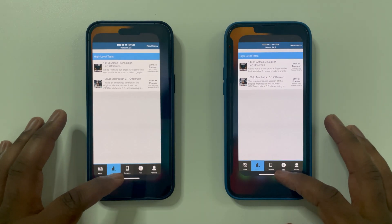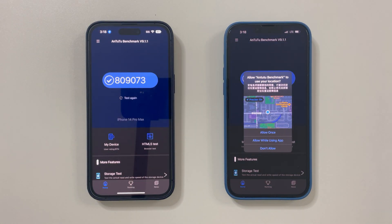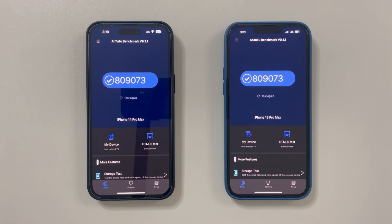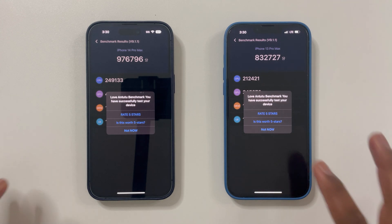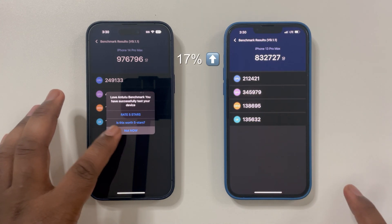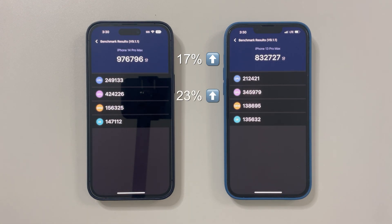For this last test we will end with the AnTuTu benchmark, which shows an overall score combining both CPU and GPU performance. This is a great test for getting a generalized idea of how a device performs across multiple categories. With this test we are seeing an overall 17% increase in the AnTuTu performance score, and looking at the GPU specifically we can see roughly a 23% performance increase. Overall, the AnTuTu benchmark is showing great gains for the A16 Bionic chip housed in the iPhone 14 Pro Max.